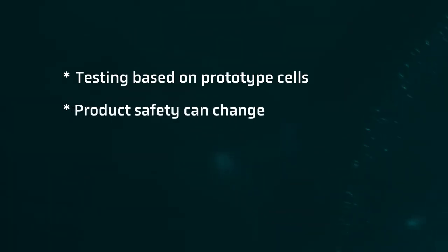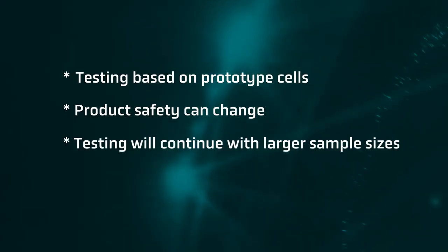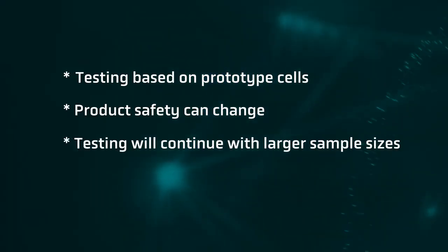Second, product safety is a function of a cell's properties, which may vary from one generation of cells to the other. But we want to share these early results with you today because we believe they are still very relevant and a promising indicator of the strength of our safety performance. And third, we will continue testing on a larger sample size to ensure statistical significance, as well as on a larger suite of battery safety tests, because no single test can prove a cell is safe.